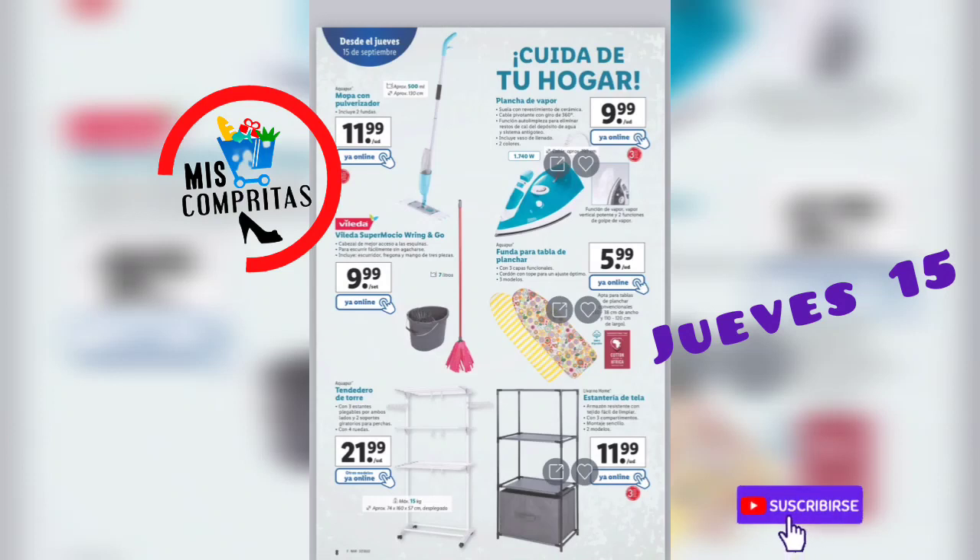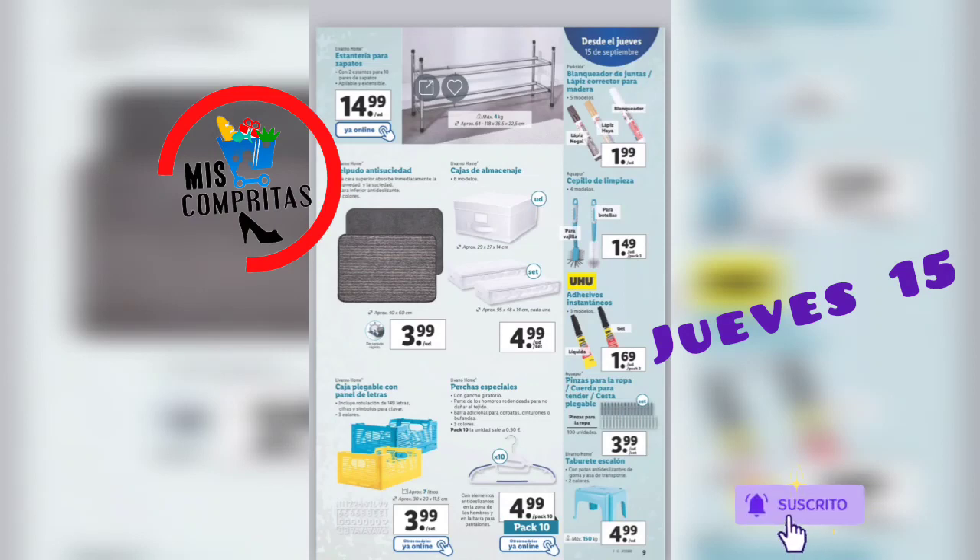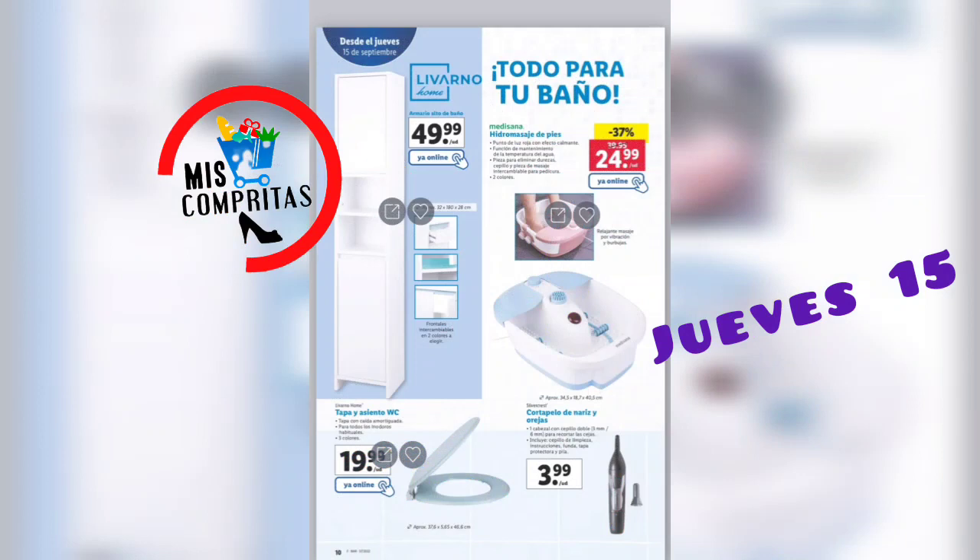Cuida de tu hogar. Mopa con pulverizador, muy bien, 11,99. Plancha de vapor, 2 colores, también muy bien, 9,99. Vileda supermocio Bring & Go, 9,99. Funda para la tabla de planchar, 3 modelos, 5,99. Tendedero de torre con ruedas, 21,99. Estantería de tela, 11,99. Estantería para zapatos — la tengo yo, está genial — 14,99. Felpudo antisuciedad, 2 colores, 3,99. Caja de almacenaje, 6 modelos, 4,99. Caja plegable con panel de letras, 3,99. Y perchas especiales, pack de 10, 4,99.